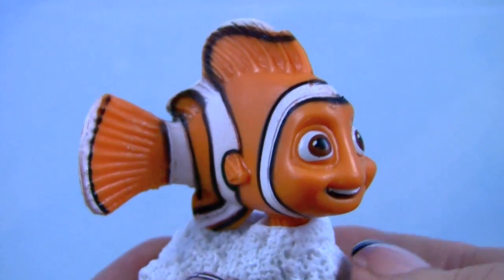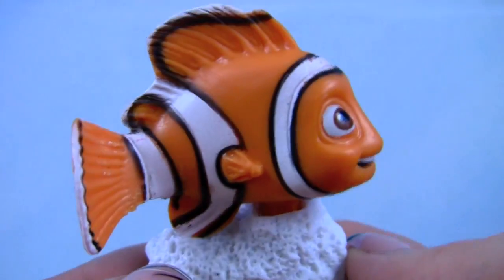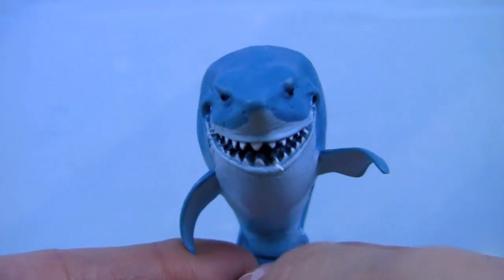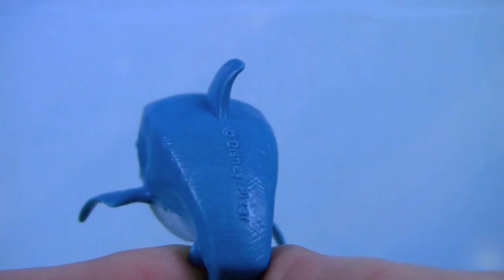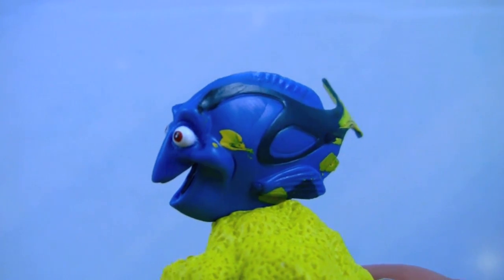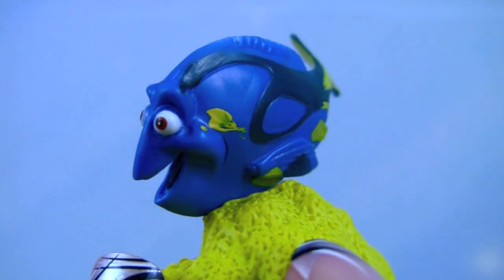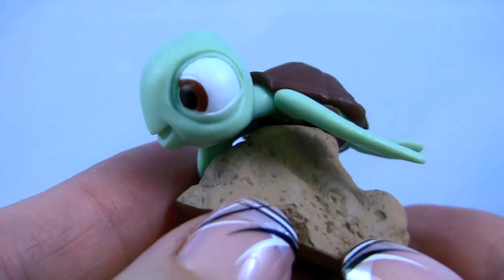And this is Nemo the fish with his big eyes and big smile. Next we have Bruce the Shark from the Nemo movie — look at those teeth! And this is Dory from the Nemo movie as well. And here's Squirt, the little turtle from the Nemo movie.